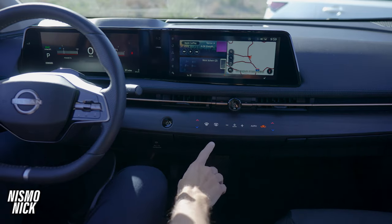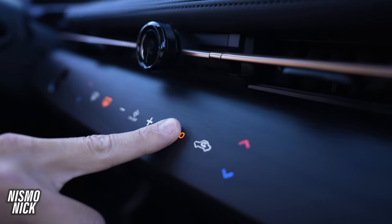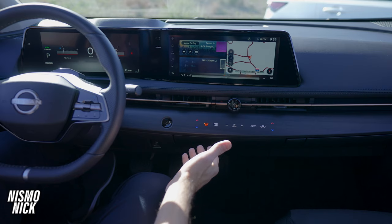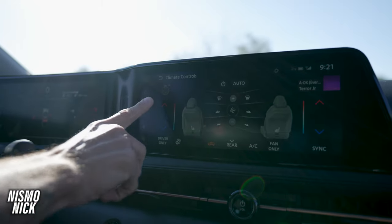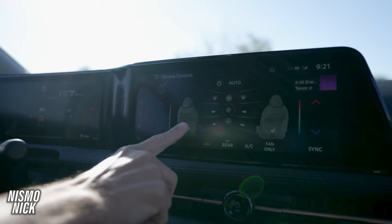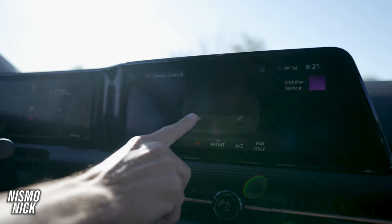Coming above that, you can see haptic controls for your climate. As you touch them, you get some feedback so it feels like pressing a button. With the gigantic screen, you can also hit your climate control and manage it right from the screen — you can even turn on your front or rear heated seats.